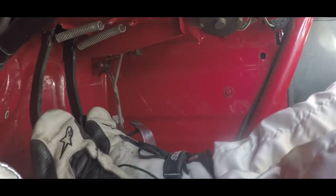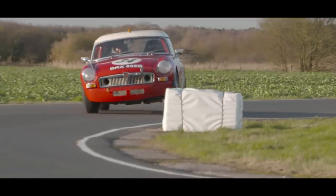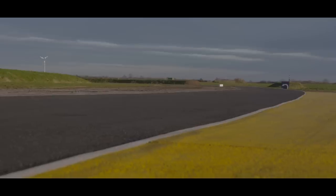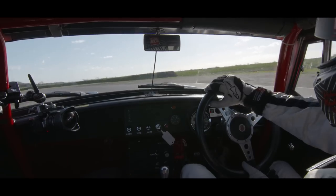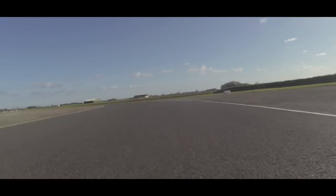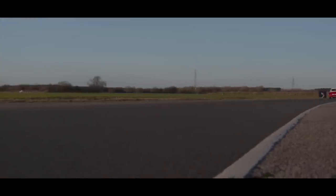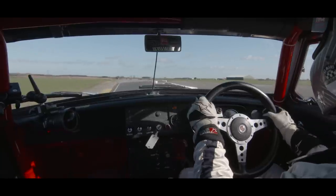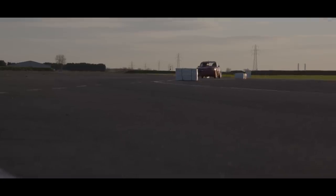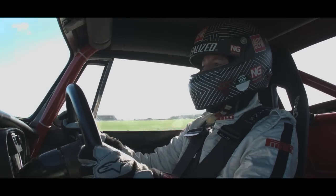Obviously no gizmos or driver aids whatsoever. It's quite heavy for the period — about 840 kilos — which, if you think an Elan of a similar period would be around 580 kilos. And it's not especially powerful either; this car is probably about 155 horsepower.